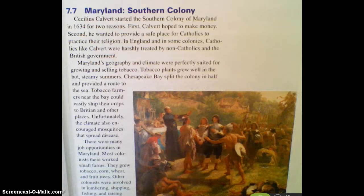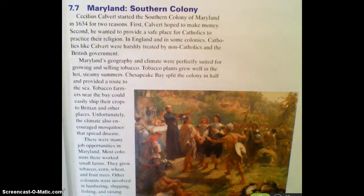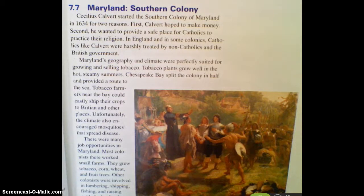Think about what made people want to live there or not want to live there. So we're going to look at Maryland first. It's always kind of funny because Maryland tends to be characterized as more of a northeastern state. However, because we only had 13 colonies, it actually was classified as one of the southernmost colonies at that time, and it started the region of southern colonies.